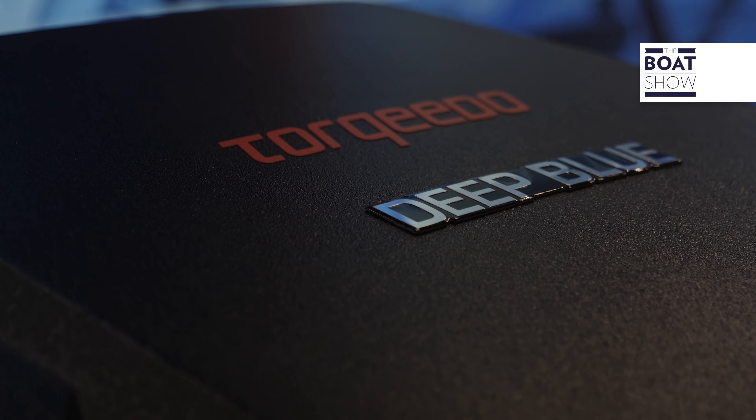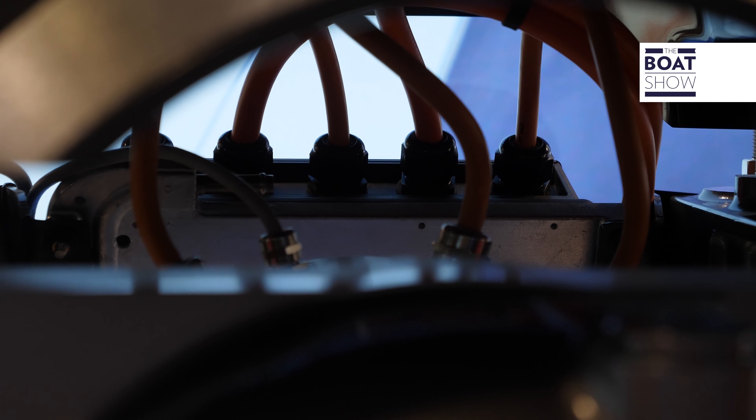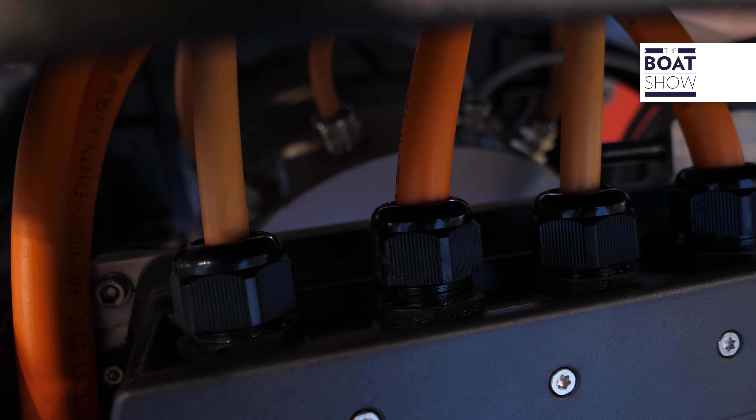The purpose of the two companies is to join forces in what each is strong at. Torqeedo brings complete electric drivetrains, including battery solutions, chargers, and everything. ZF, as the most experienced transmission supplier to the marine industry, supports customers with very different drivetrain needs through a flexible portfolio — covering sail drive, shaft drive, and whatever drivetrain solution you're looking at.